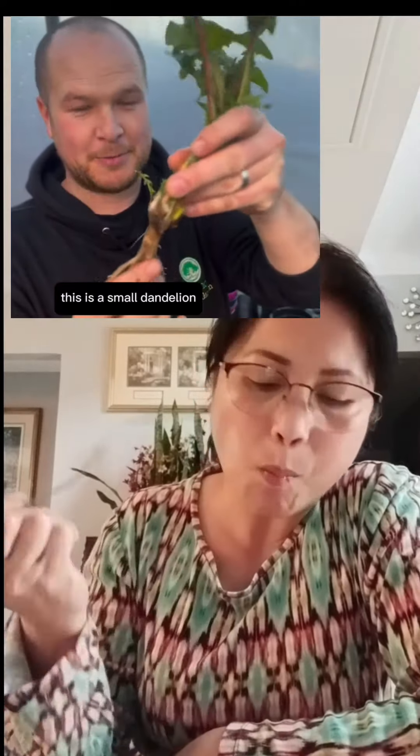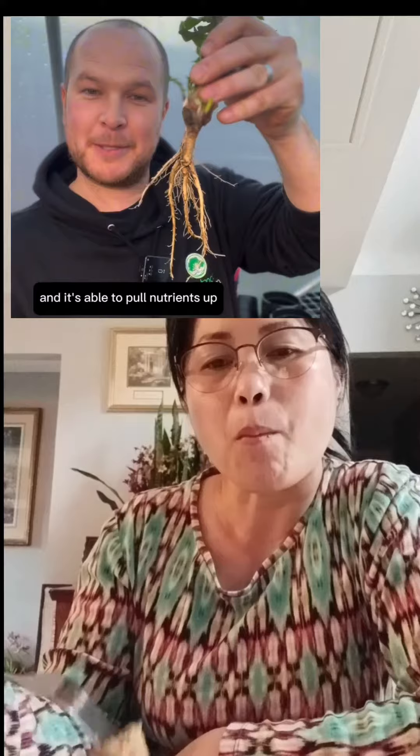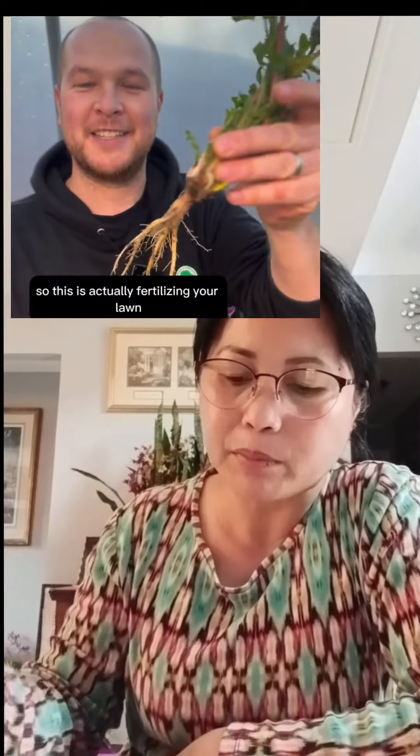They can actually send their deep tap root — this is a small dandelion, you know they can get very big — right down very deep into the soil, and it's able to pull nutrients like calcium up and make them available to the plants around them. So this is actually fertilizing your lawn without you even knowing it, and there you are digging it up.